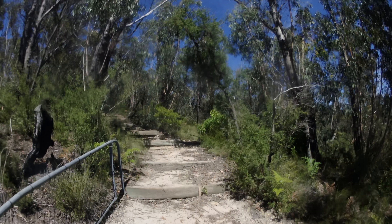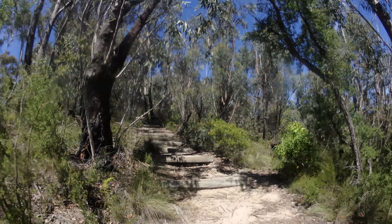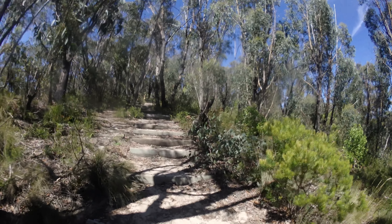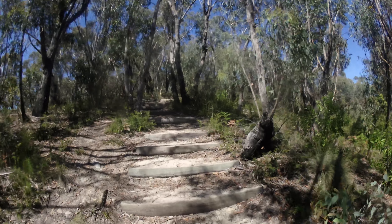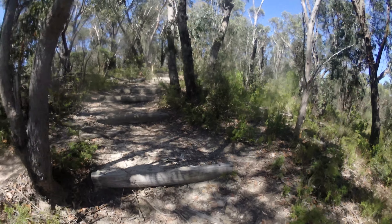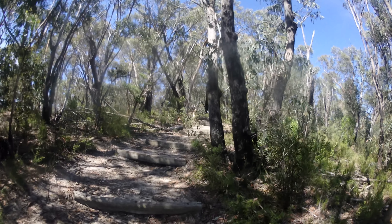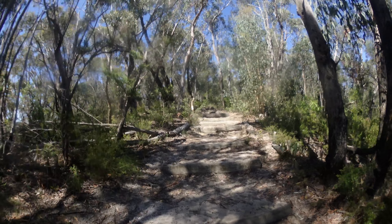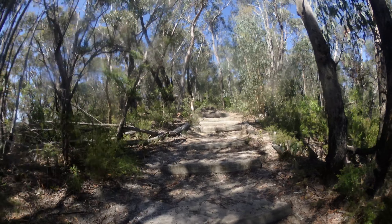Coming to the end of the walk now, just passing the lookout again. Pretty good waterfall — especially if it had more water. Hard hike especially on a hot day like today, lots and lots of stairs and lots of climbing back up, but I'd still reckon it's definitely worth it. If I had my time again I might have had a swim in that pool down the bottom of the waterfall. Oh well — plenty more to do today, so I'll see you at the next spot!